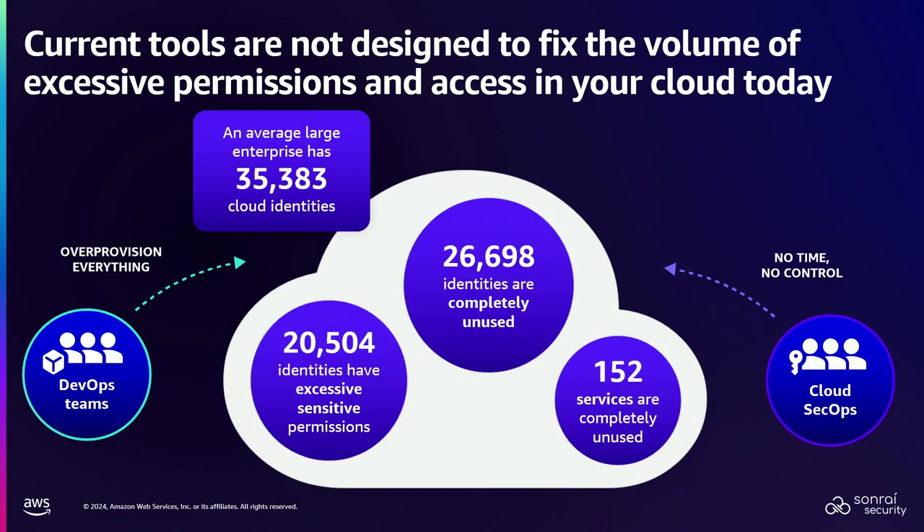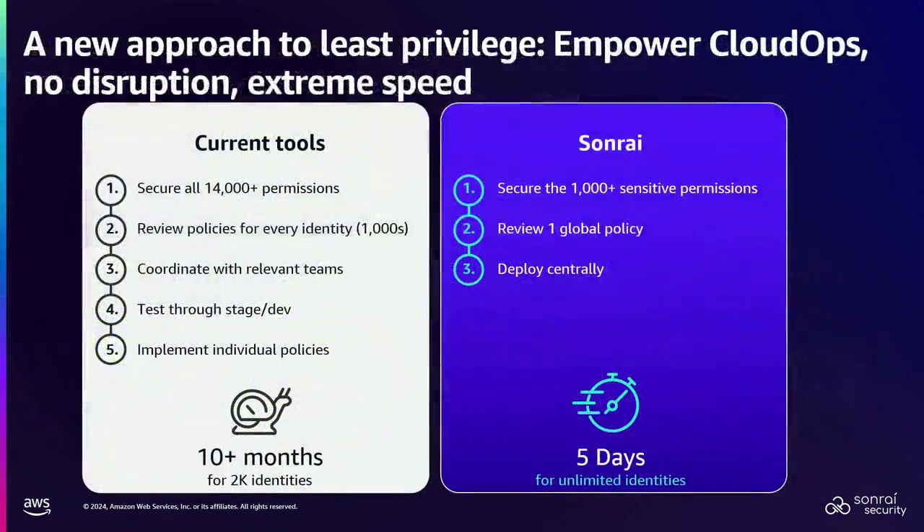This is a classic example: in a company with about 30 to 50 AWS accounts after five years, you start to look at something like 35,000 identities — 26,000 of them are unused, and 152 of the AWS services they don't ever use. But all of this is enabled in all those accounts. So how do we start to look at this instead of actually trying to fix all 36,000 of those identities?